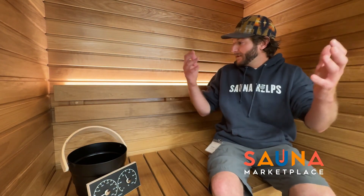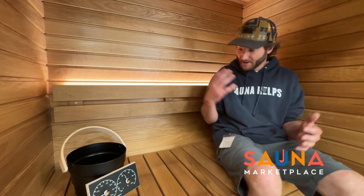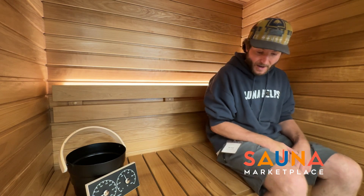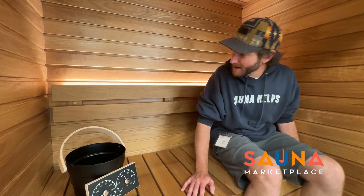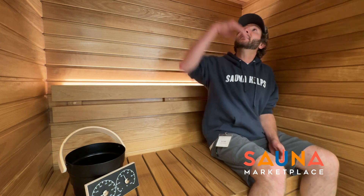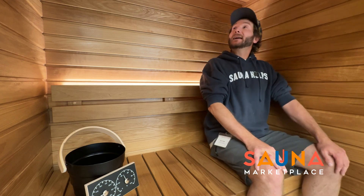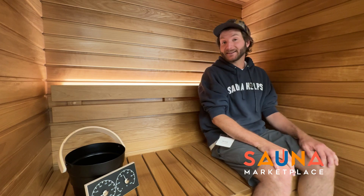Alright, so there you have it. We have this absolutely gorgeous two to three person sauna, the Kala Glass from Our Room. It comes with an upper bench, a footstep for easy access to that upper bench, keeping you up nice and high in that perfect range of heat. There's actually quite a bit of headroom here too — I'm about six feet even, and sitting up nice and straight you can see I still have a solid 10 inches or so.